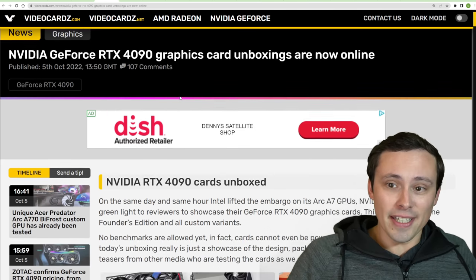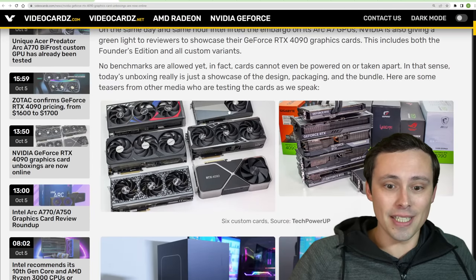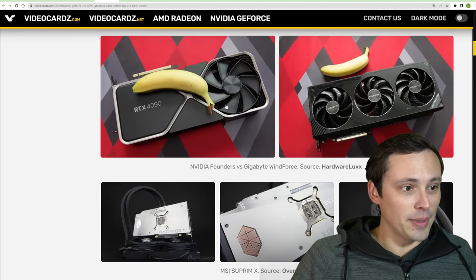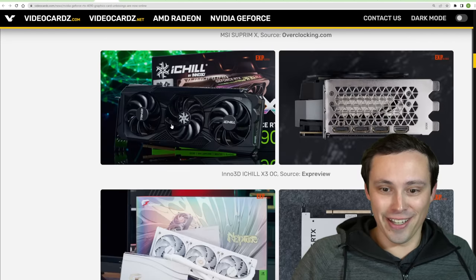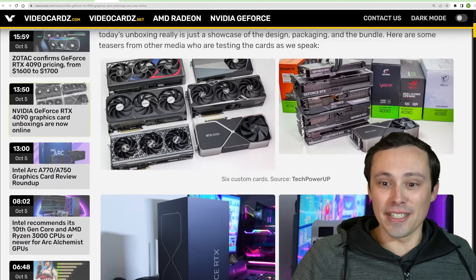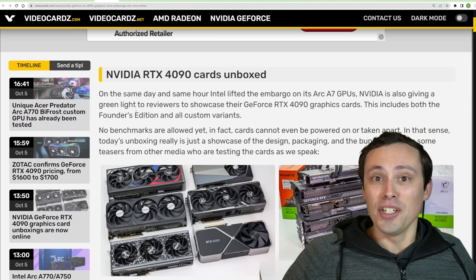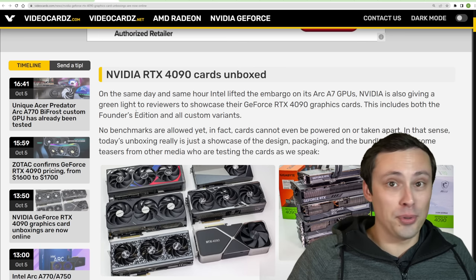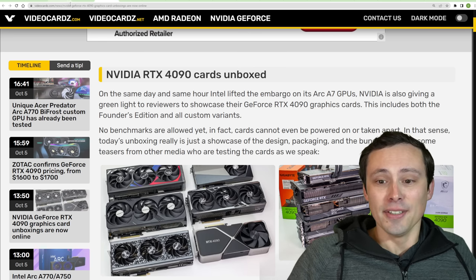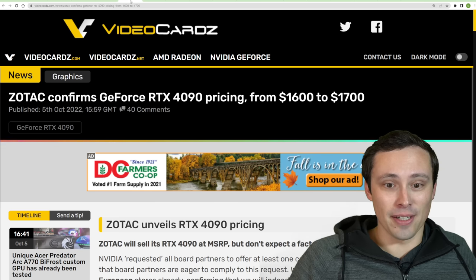We're seeing a lot of unboxings of RTX 4090s, and they look absolutely huge. You've got your banana for scale and all of that. I liked watching the Jay's Two Cents video showing the Strix 4090 not even fitting in a pretty normal PC case, whereas the 3090 Strix did. So make sure you've got a big PC if you're going to be jumping on one of these.